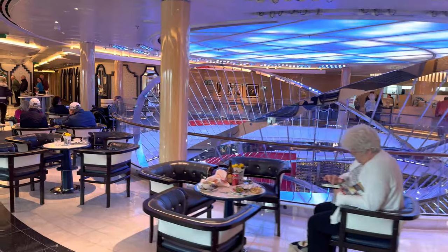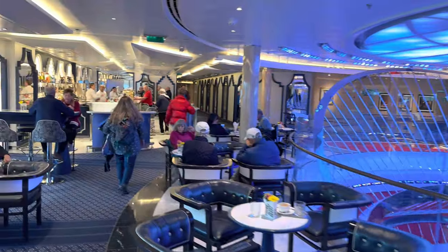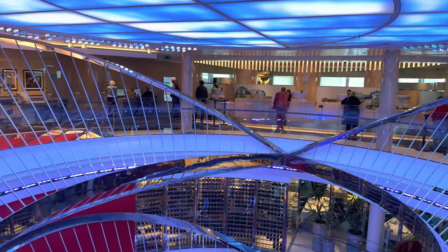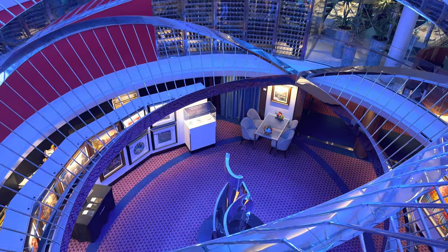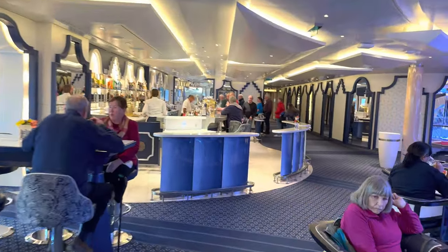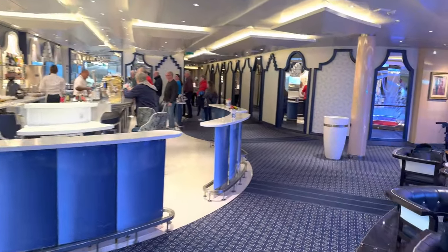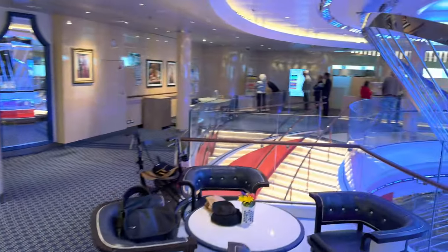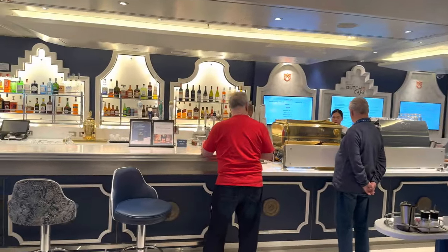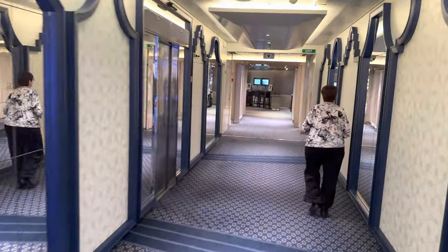We're now in the Grand Dutch Café — their sort of Park Café / international café type area. It's really popular. Guest services are over there — they were busy, I think there was a lot of disembarkation preparation going on.